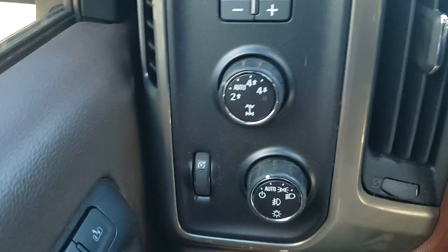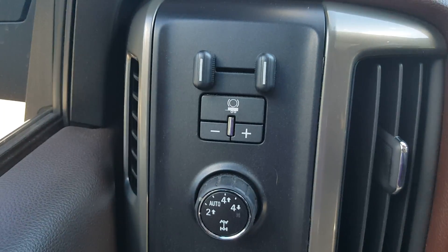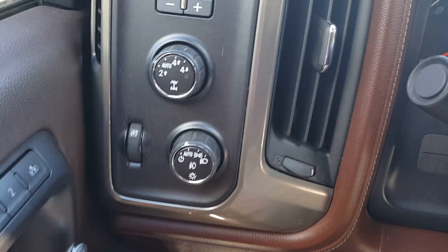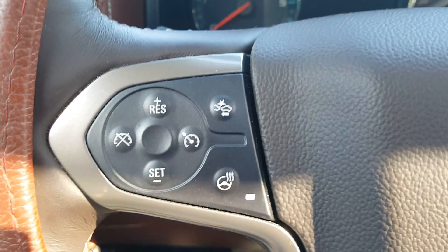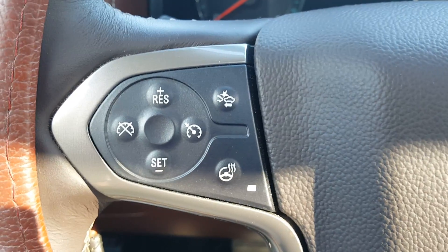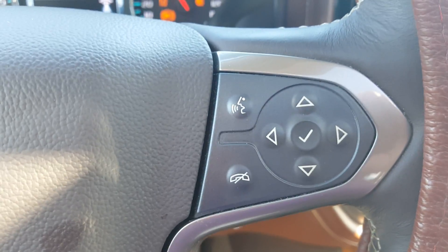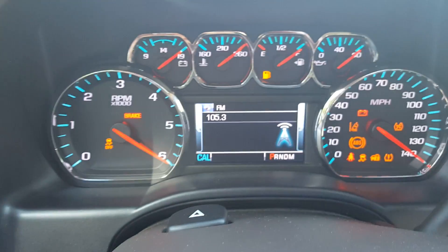Here's your 4x4 system, trailer tow. This is the brake controller. Automatic lights. It's got the crash avoidance system, heated steering wheel, and there's the cruise control. Over here we have your phone and center display buttons for controlling the digital center display.